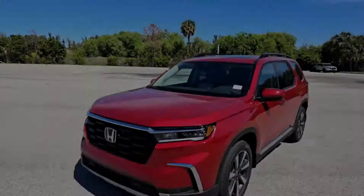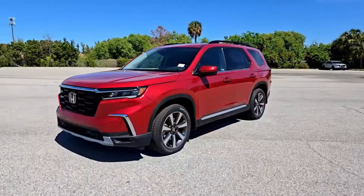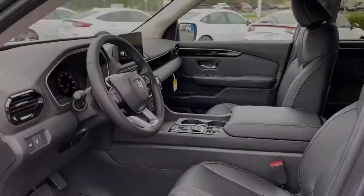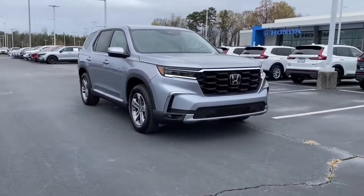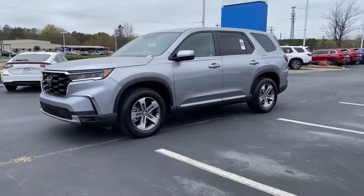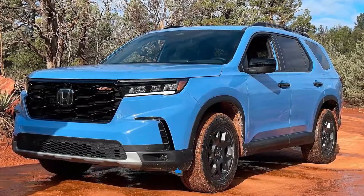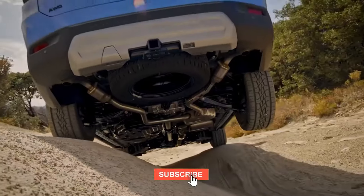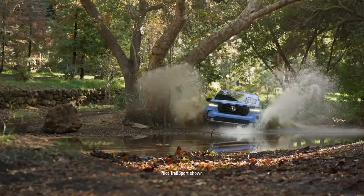In conclusion, while the 2025 Honda Pilot may not boast a complete redesign, its thoughtful updates and additions redefine what it means to drive in style and comfort. Whether you're drawn to the Black Edition's allure or the versatile performance of the entire lineup, the 2025 Pilot is a testament to Honda's commitment to excellence and innovation. Stay tuned for more insights, reviews, and adventures — don't forget to like, share, and subscribe. Until next time, happy driving!